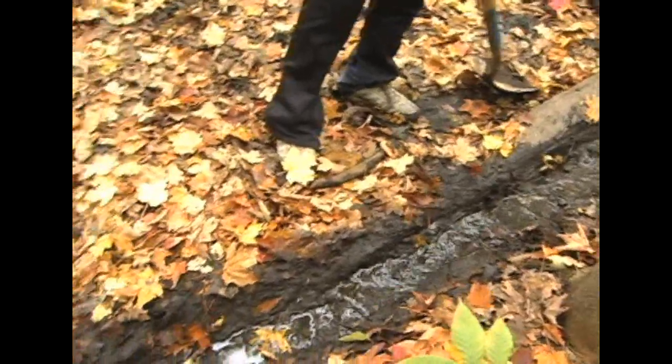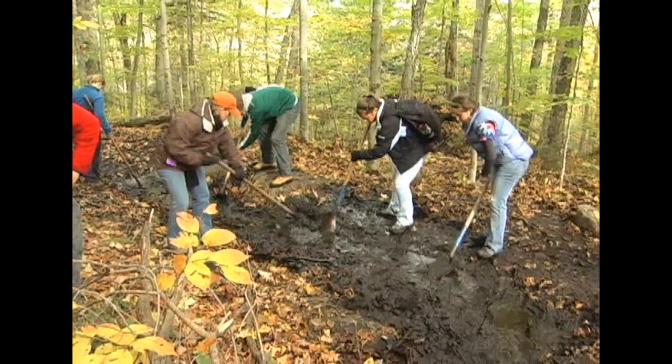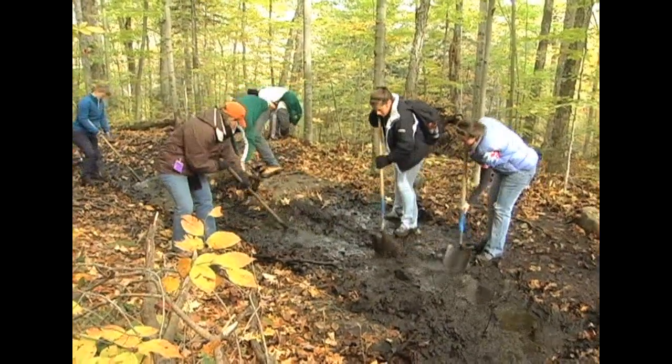You can see there's a ditch right in front of me, and all of the water that has been sitting on the trail for the past few months is now draining freely off of it.